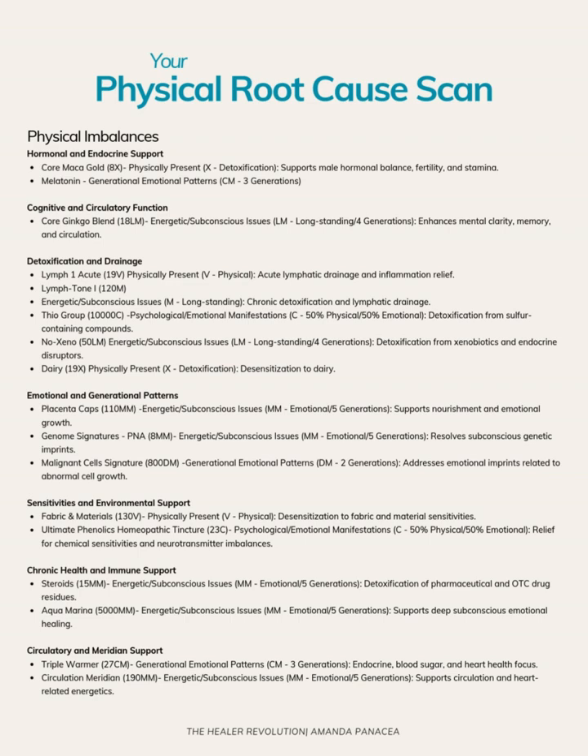Ultimate Phenolix is a tincture from Physica that is incredible. It helps to desensitize not just environmental sensitivities but also internal sensitivities — everything from histamine to dopamine to GABA to estrogen and testosterone. This homeopathic is really great for really sensitive people who have a lot going on. We also see some interesting things coming up, including steroids on an emotional generational level.